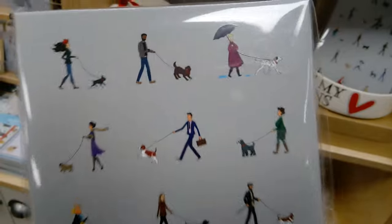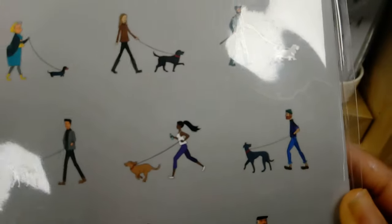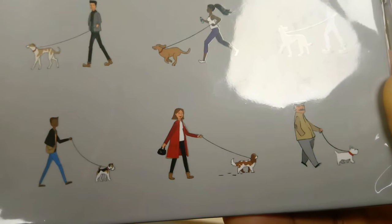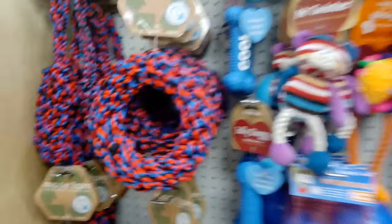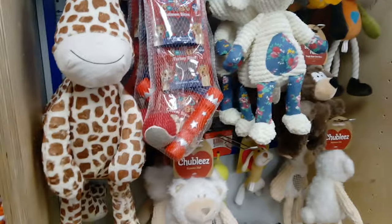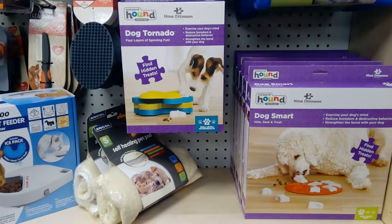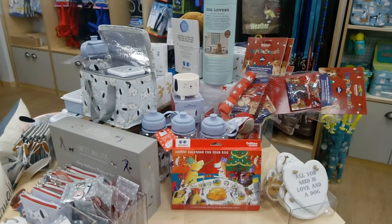I love the animation on this book. Here's a look at their dog items. Here are some more dog care items. They have loads of merchandise and gifts.